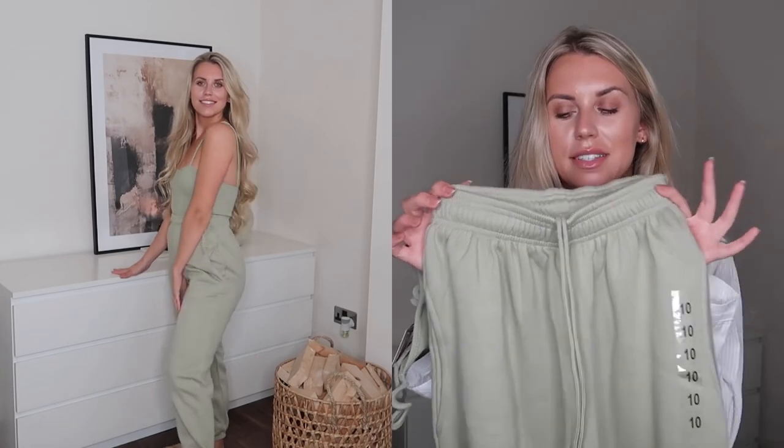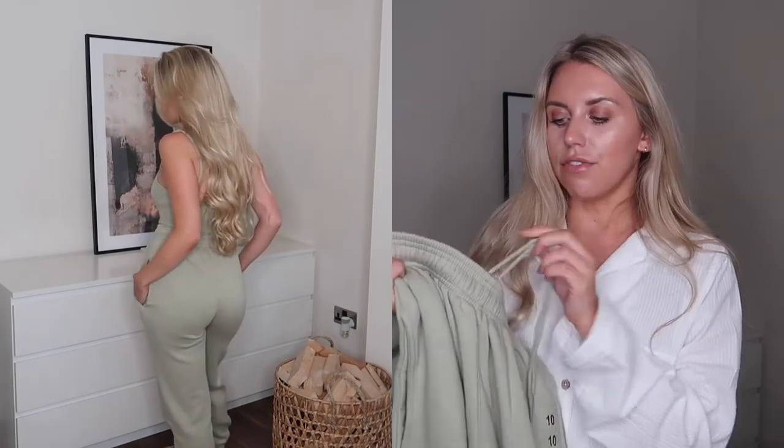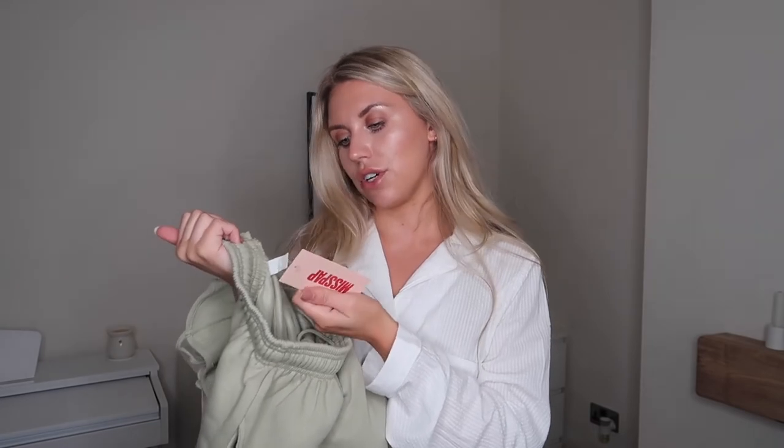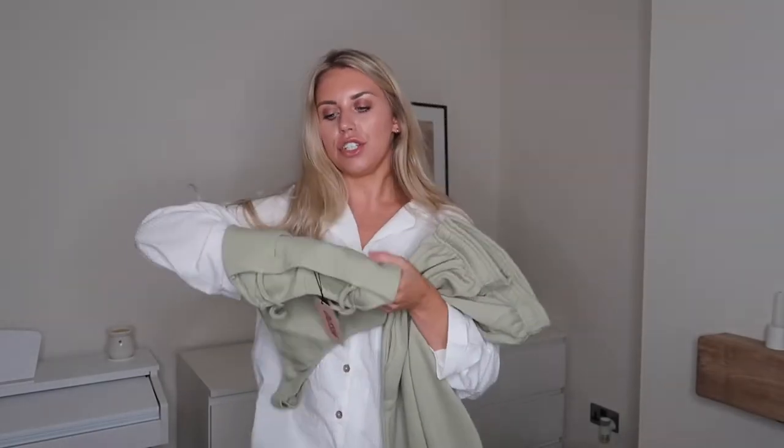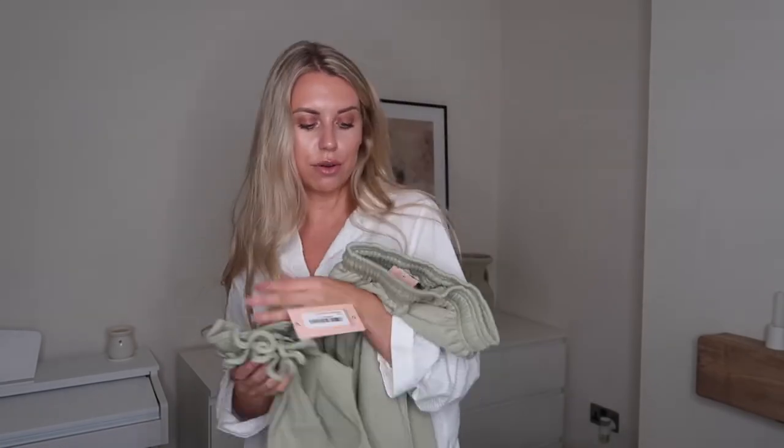Then I got the sage joggers — these are the cosiest, thickest joggers I possibly own. They're so soft and I love the drawstring waist which lets you wear them really high-waisted and cinched in. The drawstring is on the inside — a hidden drawstring waist — I've never seen that before. It also has a little cuffed hem so you can roll them up if you're shorter, plus pockets. UK 10, called the Super Soft Joggers in sage. You can definitely mix and match — dress the bodysuit up with leather pants and heels, or wear the joggers with a white body.